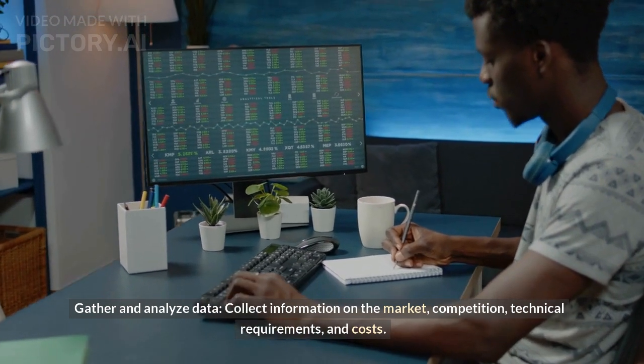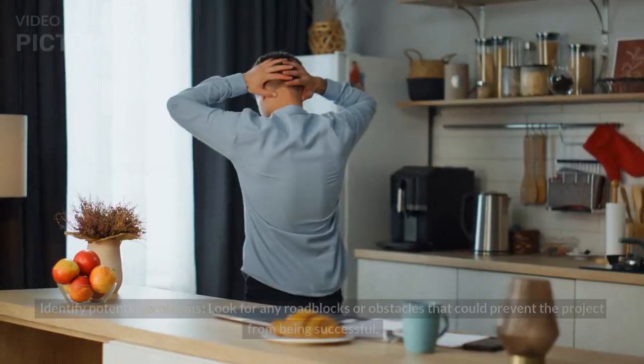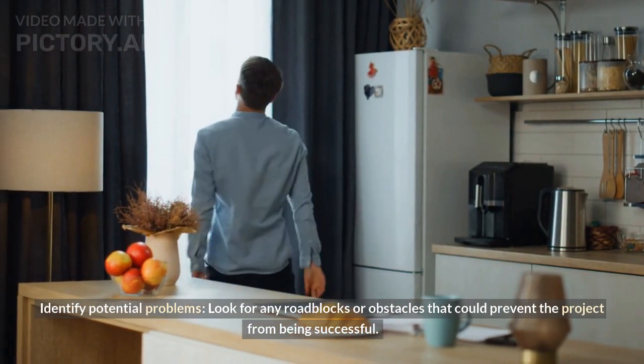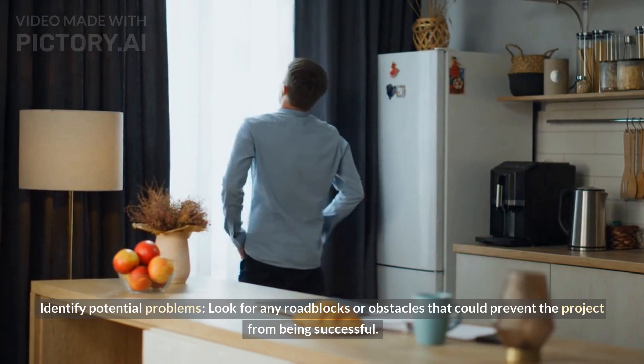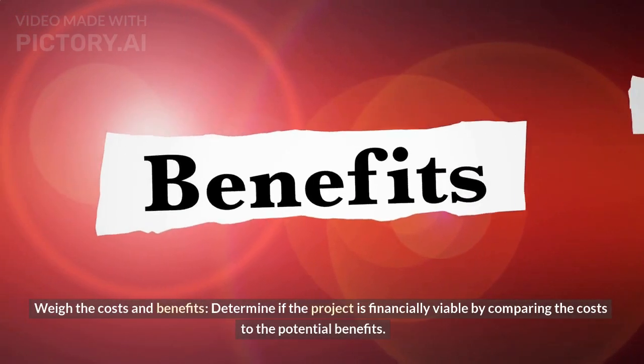How to conduct a feasibility study: Gather and analyze data — collect information on the market, competition, technical requirements, and costs. Identify potential problems — look for any roadblocks or obstacles that could prevent the project from being successful. Weigh the costs and benefits — determine if the project is financially viable by comparing the costs to the potential benefits.